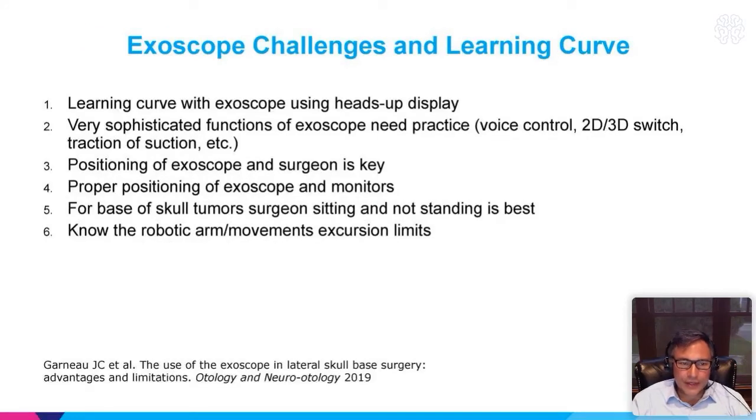Back to the learning curve — if you have some endoscopy background, as I did during my training, the exoscope is not that big of a jump. Most training programs have some portion of endoscopic training, skull-based or intraventricular, which really helps with the exoscope in terms of getting up to speed. Understanding the positioning of the exoscope is important; for skull-based tumors, sitting and not standing is best. The robotic arm and movement excursion limits are something that need to be understood.